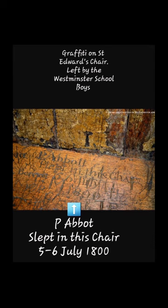In the 18th century, tourists could sit on the chair for a small payment to one of the vergers. The chair has been heavily graffitied over the years; most of the graffiti on the back is the result of Westminster schoolboys and visitors carving their names in the 18th and 19th centuries. One particularly bold Westminster schoolboy carved 'P. Abbott slept in this chair, fifth to the sixth of July 1800' on the seat itself. One can only wonder if he was caught and how many lashes of the cane he received.